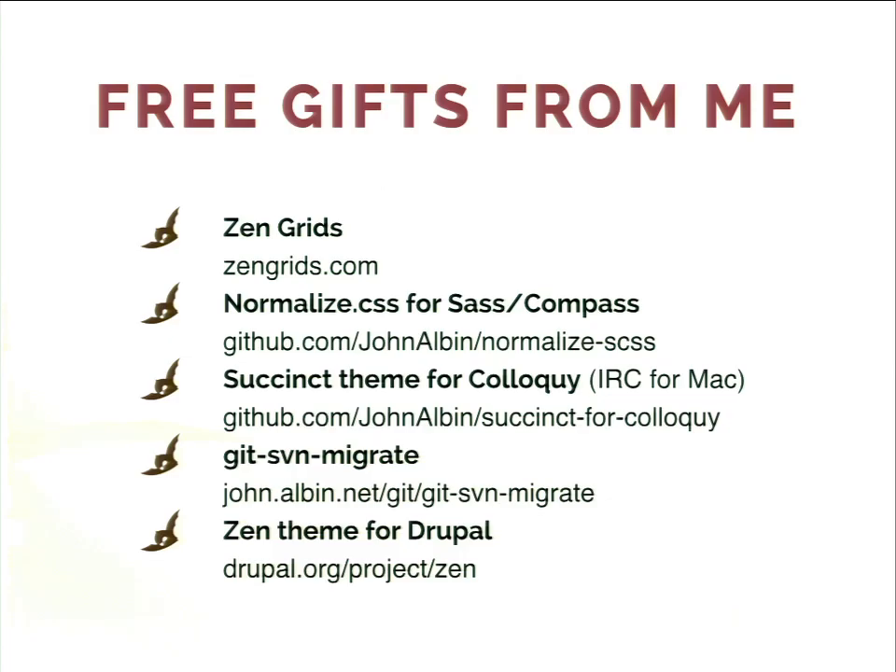One of the things that I like to do is make free software. That's why we're here at Drupal. I've also done Zen Grids, a Sass system to allow you to easily build responsive layouts. There's normalized CSS for Sass and Compass, a succinct theme for Colloquy, an IRC client for Mac. Git SVN migrate lets you convert legacy subversion repositories to Git — I had like a thousand lying around. And of course I've done the Zen theme and a bunch of Drupal modules.